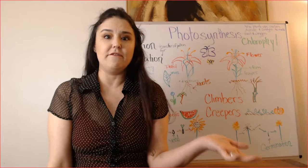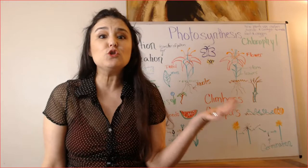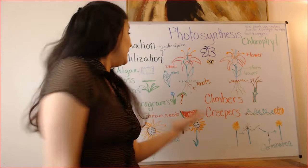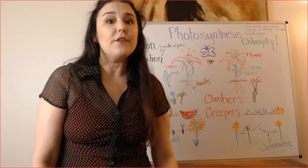There's moss that likes to live in damp areas and it grows along the ground. There's ferns that were around so long before even the dinosaurs. And there's fenerograms — there's another big one! Fenerograms. And that's just flowers and trees and the plants that we see all the time.